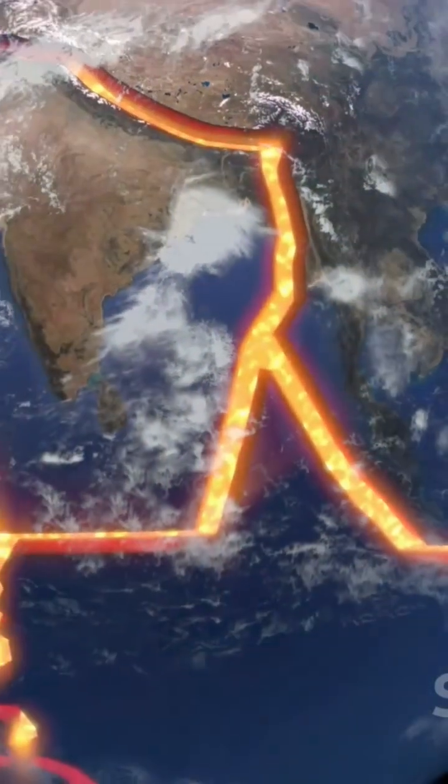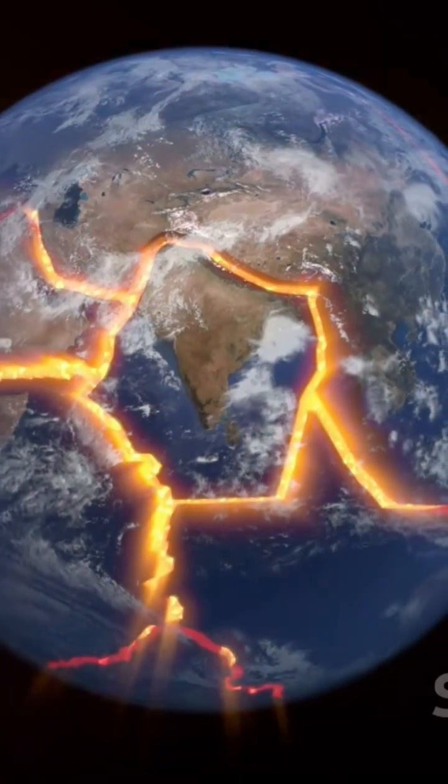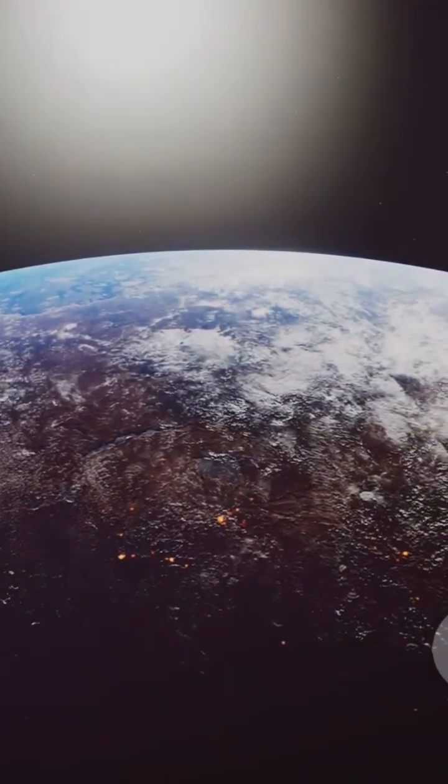The collisions, separations, and sliding of these plates led to the formation of continents and ocean basins. It's an ongoing process even now beneath our feet. The lithosphere, a rugged shield, was born, paving the way for life as we know it.